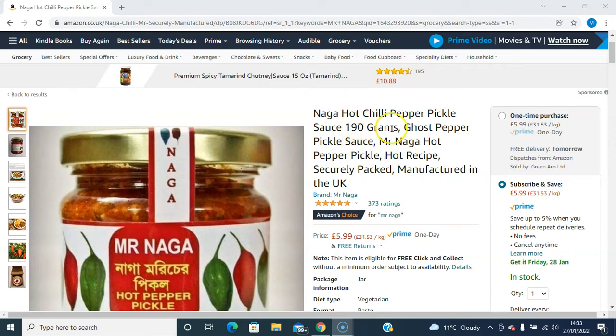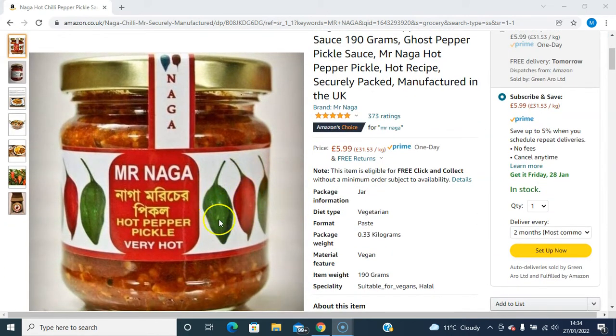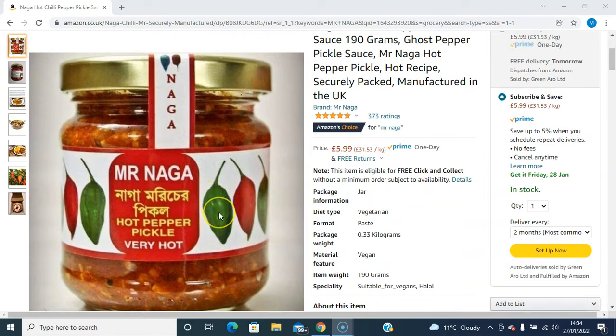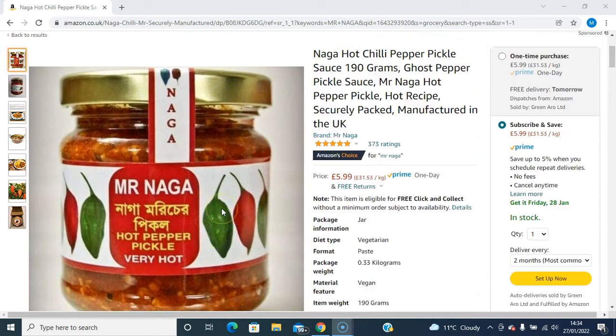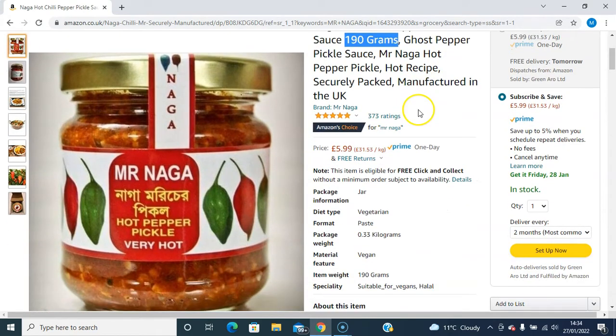It's a Mr. Naga Hot Chili Pepper Pickle sauce. The chili is actually mashed up and it's in a piccalilli sauce — a mashed pickle sauce. So you won't get whole chilies in there. It's all ground down; it's a thick piccalilli sauce. And it comes in 90 grams — the actual weight is 90 grams.